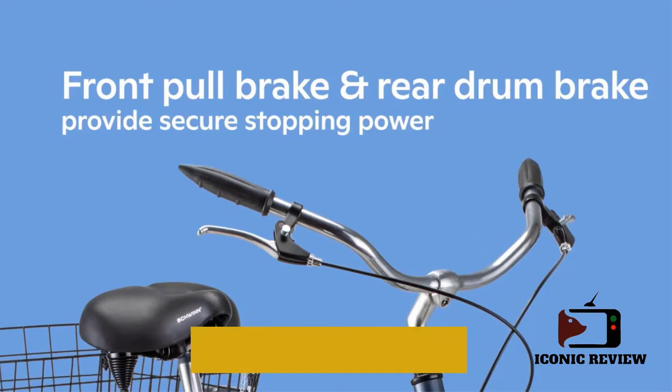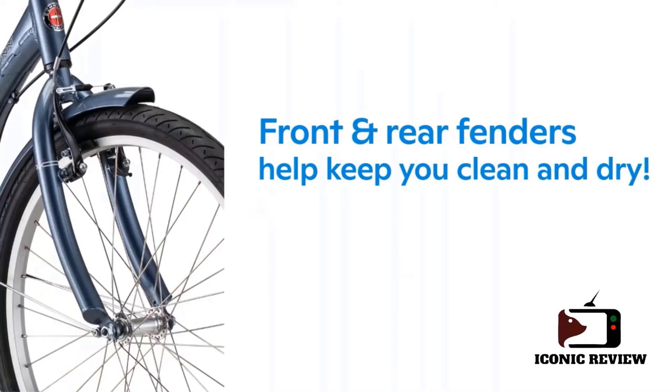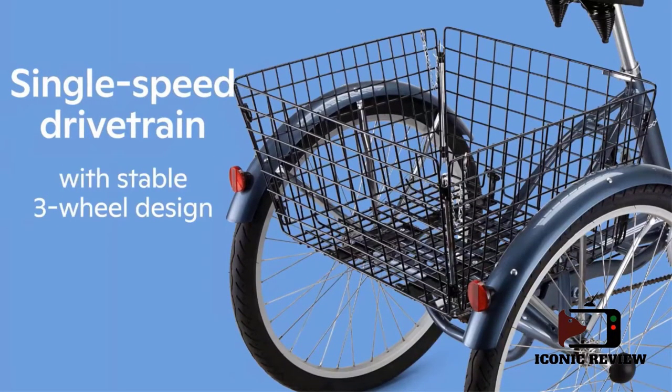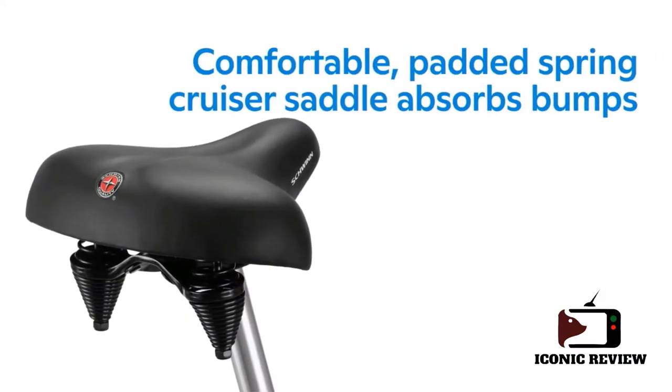This bike is popular with moms that want a stable and simple bike with a cute design and no high-speed or advanced functions. It weighs only 60 pounds, which is about 10 pounds lighter than the 26-inch Schwinn Meridian.